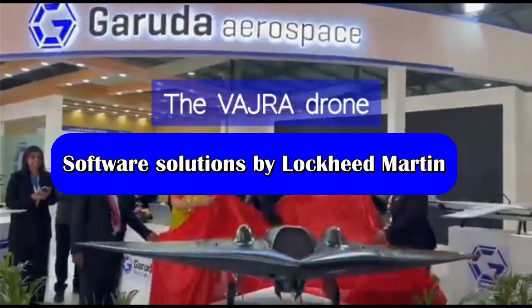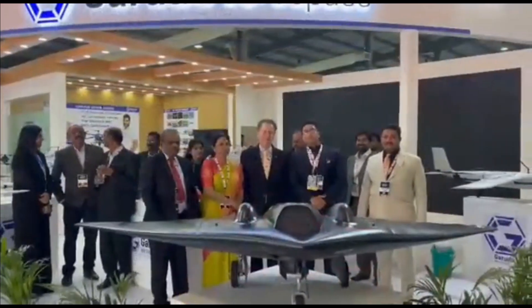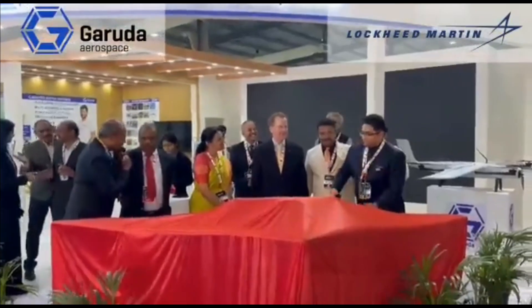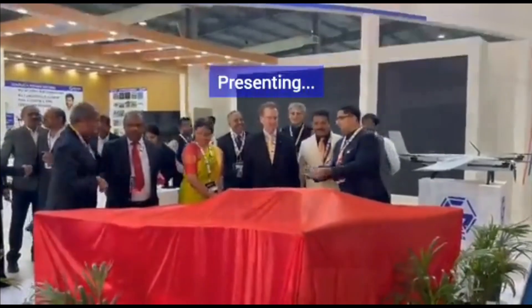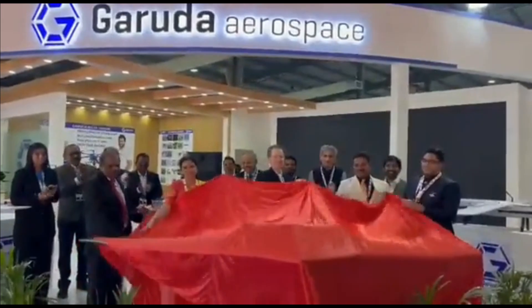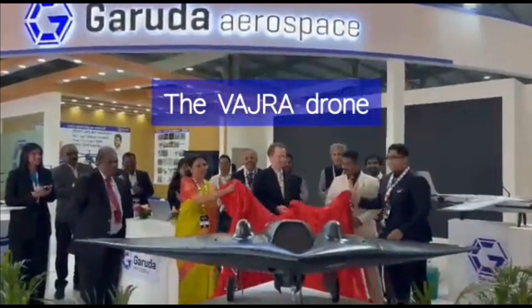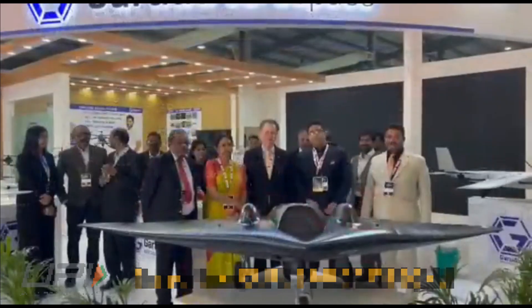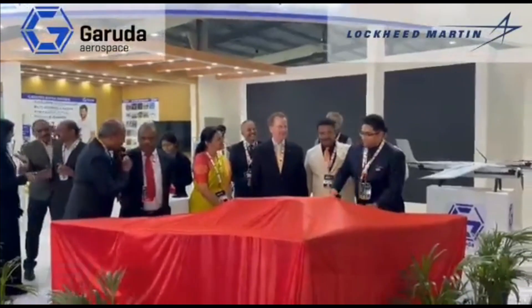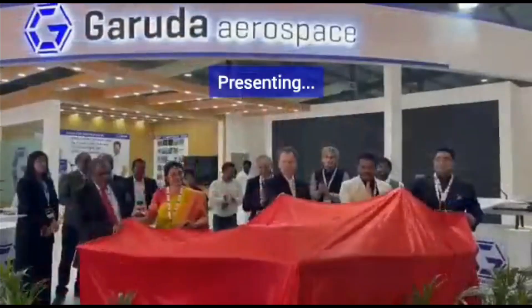During Defense Expo 2022, a memorandum of understanding was signed between Garuda Aerospace and Lockheed Martin, under which software solutions for unmanned aerial systems like Vajra will be provided by Lockheed Martin Canada CDL Systems. Garuda Aerospace has also partnered with Israeli-based defense electronics firm Elbit Systems Ltd to provide the Skylark 3 unmanned aerial system to commercial and government agencies.